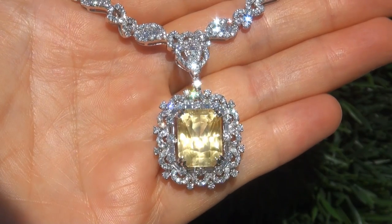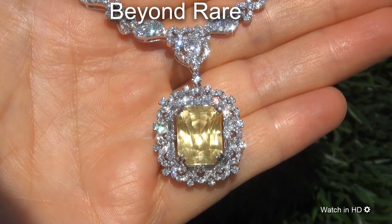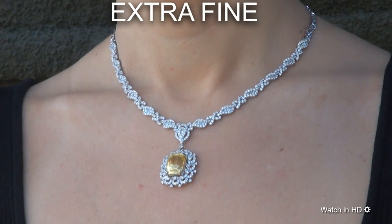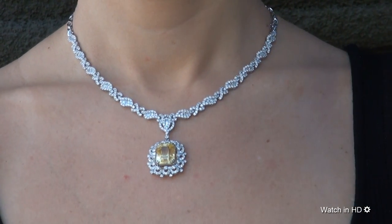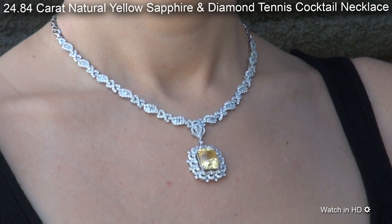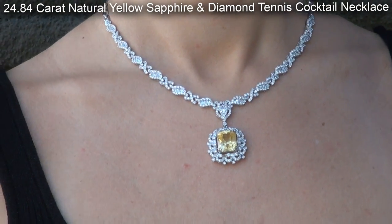Welcome to Certified Jewelry. Just in from our consignor is this beyond rare, investment grade, GIA certified, extra fine quality, unheated and untreated, near flawless 24.84 carat natural yellow sapphire and diamond tennis cocktail necklace.